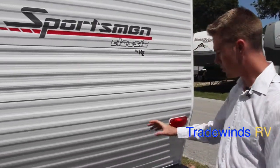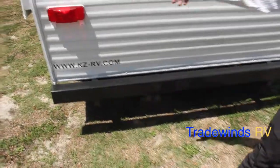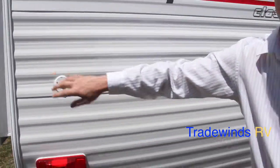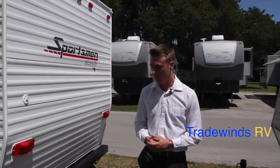Here we are on the back side of the 17. You will notice the reinforced steel bumper, which is going to mount your spare tire and carrier. Your cable input for when you're at a campground is going to be located right here. The roof of this RV is actually an aluminum roof, and KZ offers a 12-year limited warranty with that.